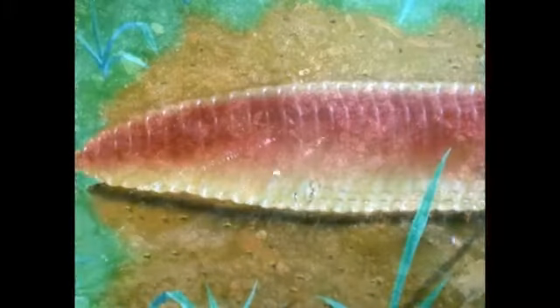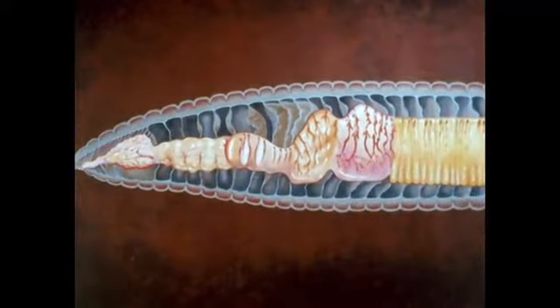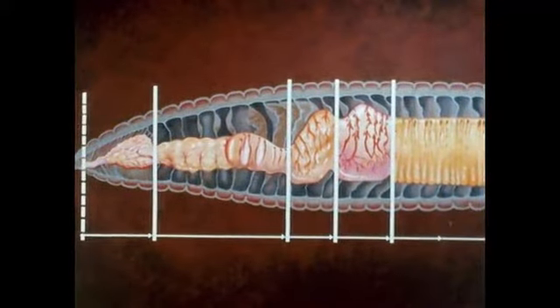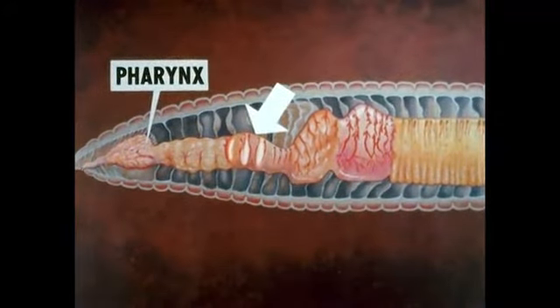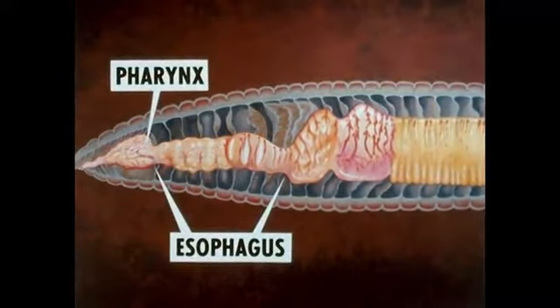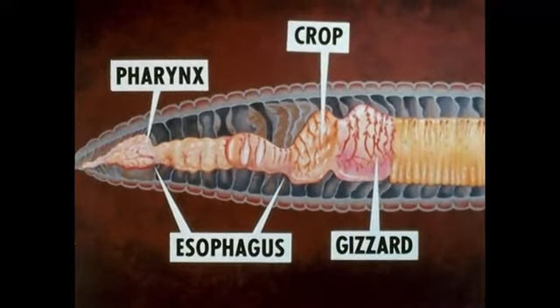Other nervous impulses coordinate the movements of the digestive system. The digestive tube of the earthworm is specialized along its length, and each part has a special function. The mouth leads into a muscular pharynx. Next, surrounded by three pairs of glands that secrete calcium salts, is the esophagus, followed by the crop, the gizzard, and intestine.